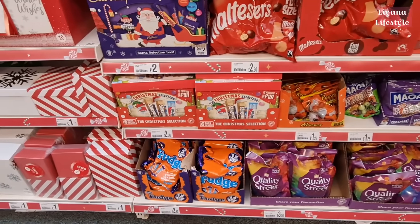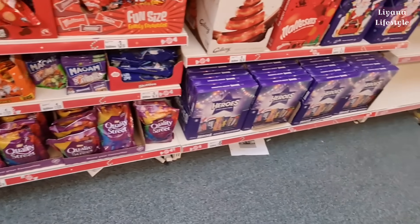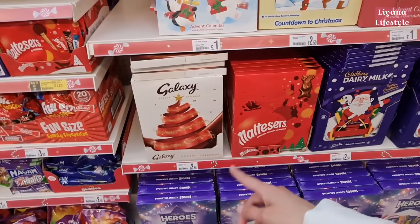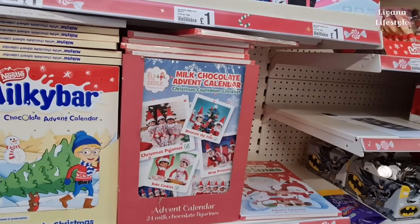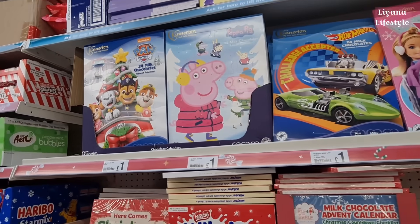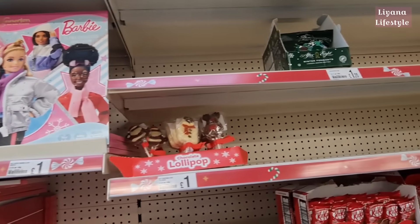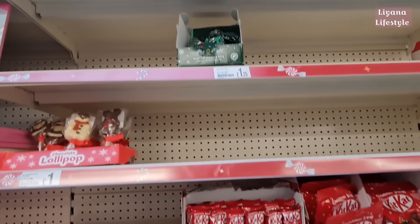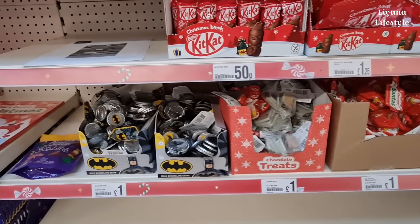We've got Reese's, fudge down at the bottom, and £3.50 for the Quality Street. The advent calendars are £6 for the Heroes — that's a big jump. And then you've got some for £2.50 here and even a pound for the Elf on the Shelf ones. And at the top we have Paw Patrol, Peppa Pig, Barbie. Christmas chocolate lollies — those are like After Eights at the top for £1.25. Kit Kat. The chocolate coins here — they even have Batman.